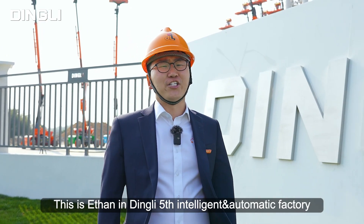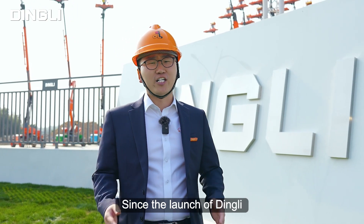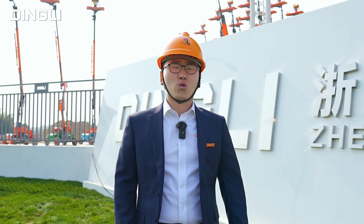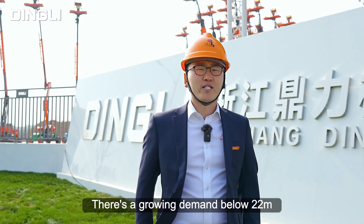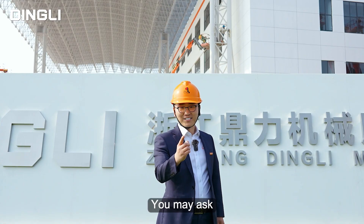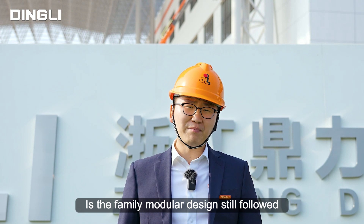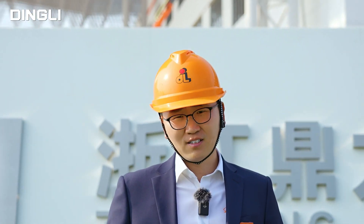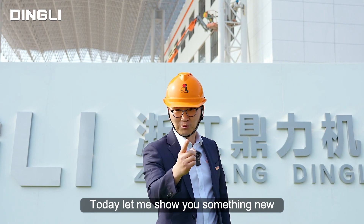Hello everyone, this is Ethan in Dingley's fifth intelligent and automatic factory. Since the launch of Dingley M-Series and T-Series 22 to 44 meters modular booms, there's a growing demand below 22 meters from customers and users. You may ask: is there any update to the compact booms? Is the modular design still followed? Are there any new advantages? Today, let me show you something new.